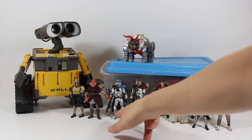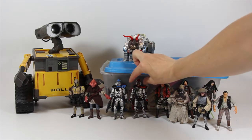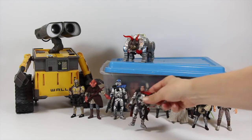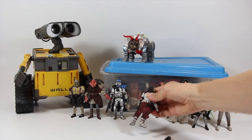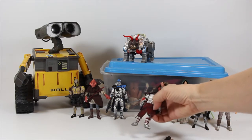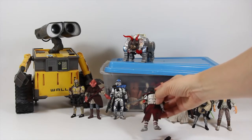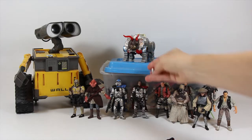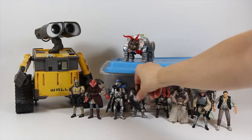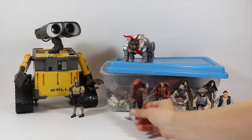My favorites are these two ARC Troopers here. The paint job on them is just really well done. They have removable helmets with the clone heads, and there's just the weathering on the back of the capes with the tears, and like I said, the paint wash - really nicely done. Just the detail on these things.